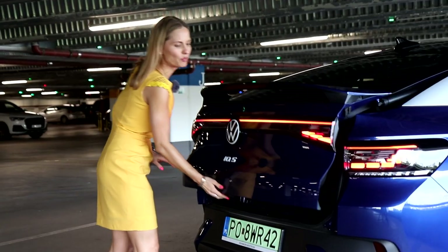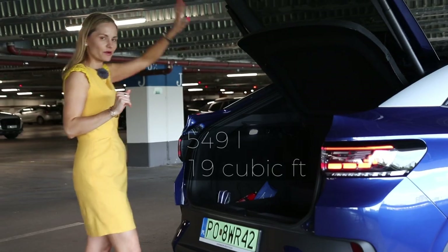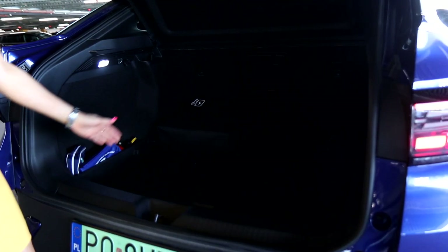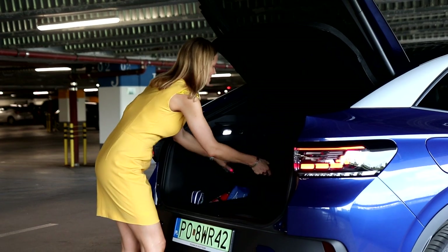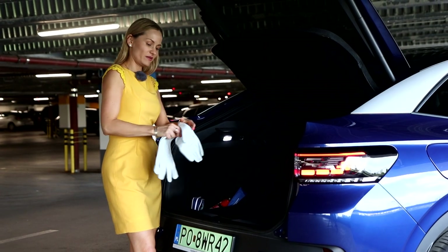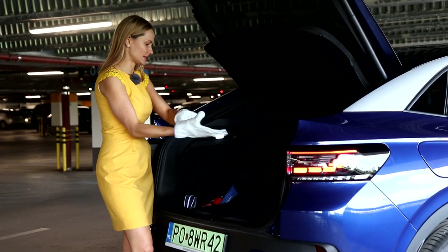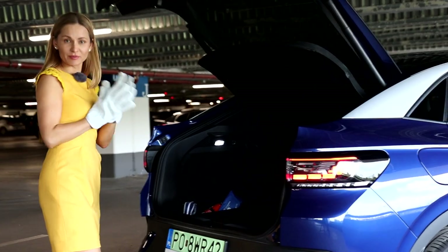Let's check the boot space. We've got 549 liters, which is actually a little bit more than the ID.4. The shape of the boot is very practical. You can pull the back seats down if you need more space. There's a neat box where you store your charging cables — you even get gloves included. Do you know how dirty those charging stations are? Absolutely disgusting.